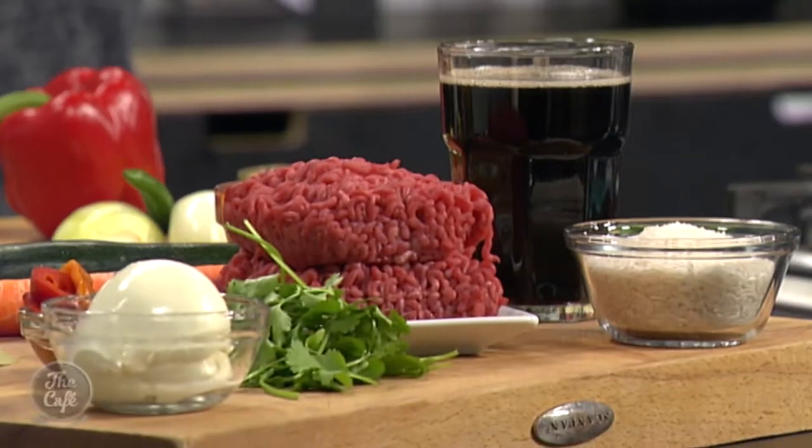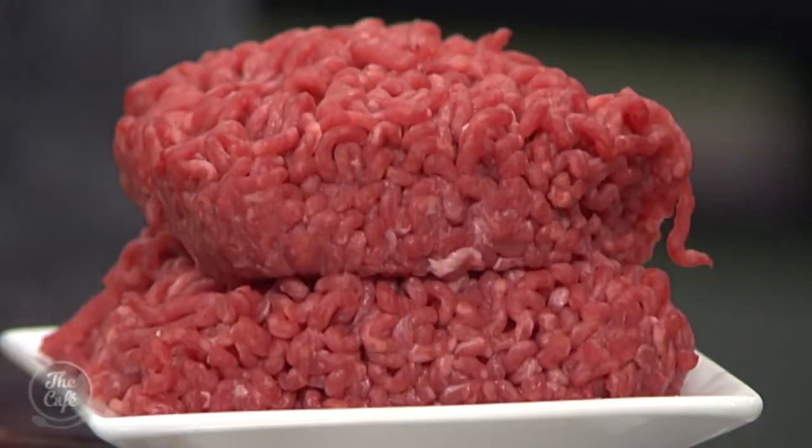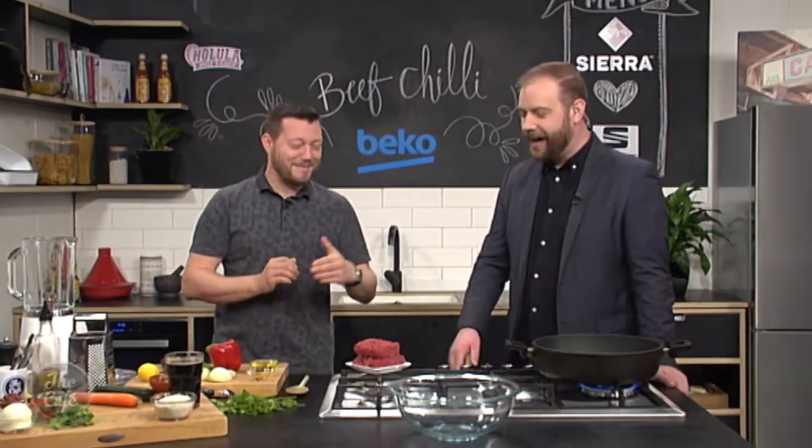Here we are making beef chilli. I have to confess, not something I grew up with, because I was that kid that went 'not mince again, I don't want mince.' Oh, it's great — it's amazing what you can do with mince, and this is a prime example. So got some beef mince here. Is that prime mince per chance? It is. A prime example — I like what you did there.